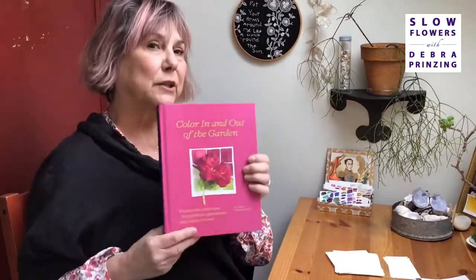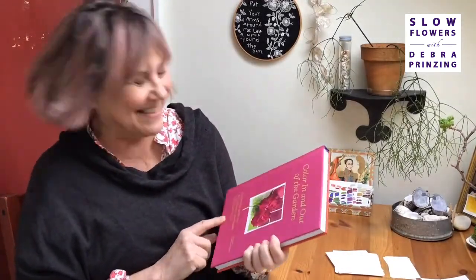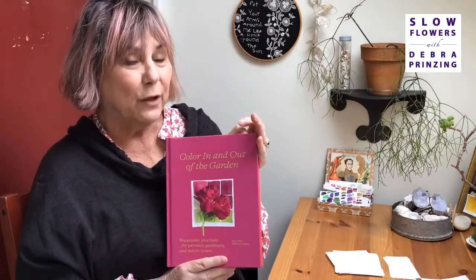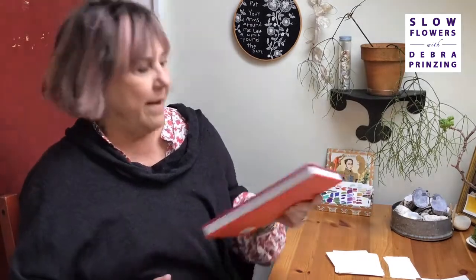Very, very subtle — you might miss it. I love it; I need my sunglasses. It's like a scene from space. Color In and Out of the Garden arrives in the world in just a little over two weeks from when we're filming this, on April 26th. This is going to air on the 15th — plenty of time for people to get their pre-orders in. We'll talk more about that later.